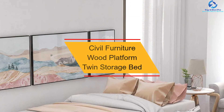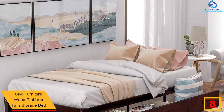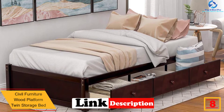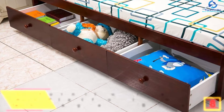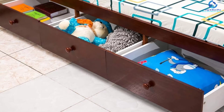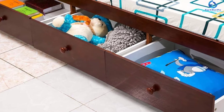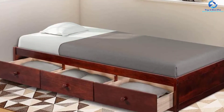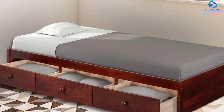At number 8, we have the Civil Furniture Wood Platform Twin Storage Bed. This twin storage bed is composed of sturdy MDF composite and solid wood. The construction is robust enough for kids, supporting up to 275 pounds, and is perfect for dormitories, guest rooms, or children's rooms. The bed includes three drawers for storage, which you can configure on either side of the bed. The storage drawers save money by eliminating the need for a wardrobe, letting you store toys, clothes, books, and more.